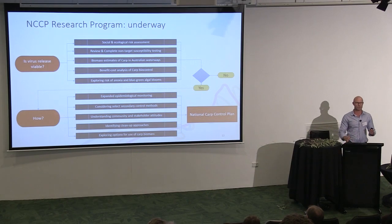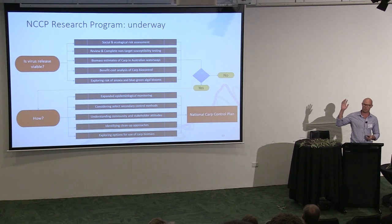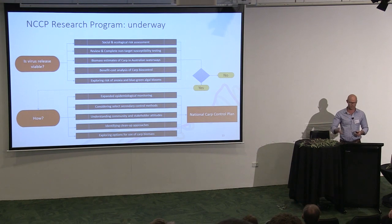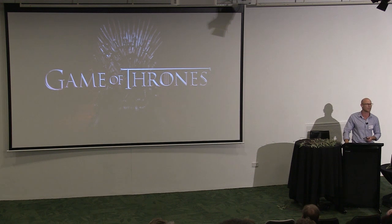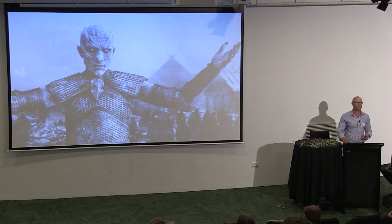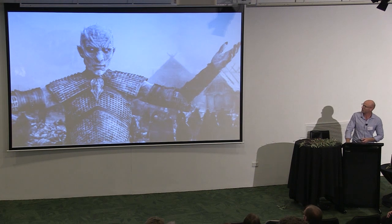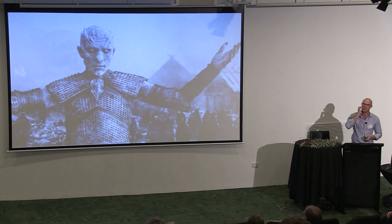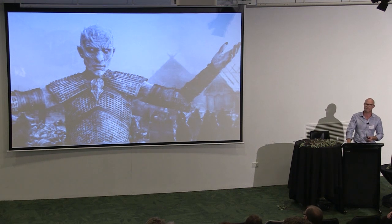I think it's useful to discuss case studies we can learn from in terms of successful pest control. Who here is familiar with Game of Thrones? I'm going to assert that we can learn a lot from Game of Thrones in terms of successful pest invasions. The area of Westeros is infected by white walkers — pretty nasty critters, pretty hard to kill. There are some striking similarities between the white walker infestation and the carp infestation.